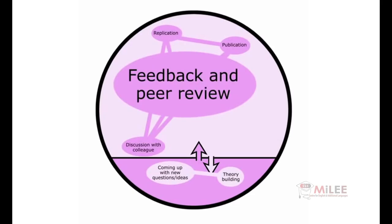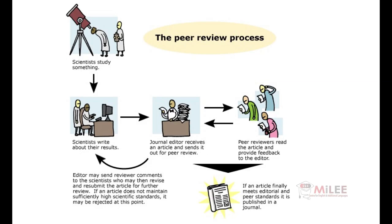Peer review also happens formally when a scientist wants to publish their results in a journal. When a scientist discovers something, they write it up and send it to the editor of a scientific journal. That editor then sends it out to several other scientists — peers — to review and give feedback.